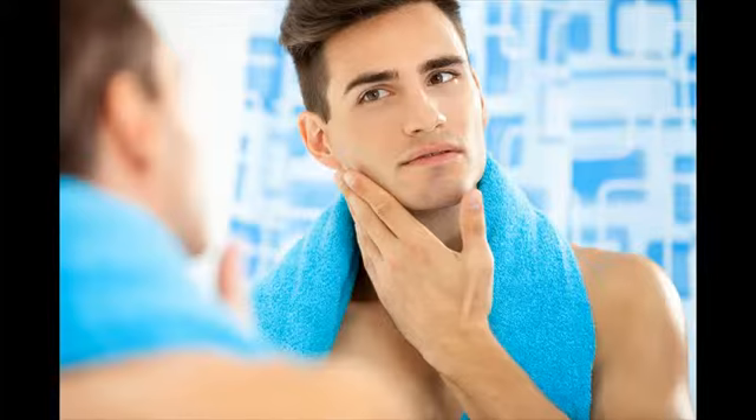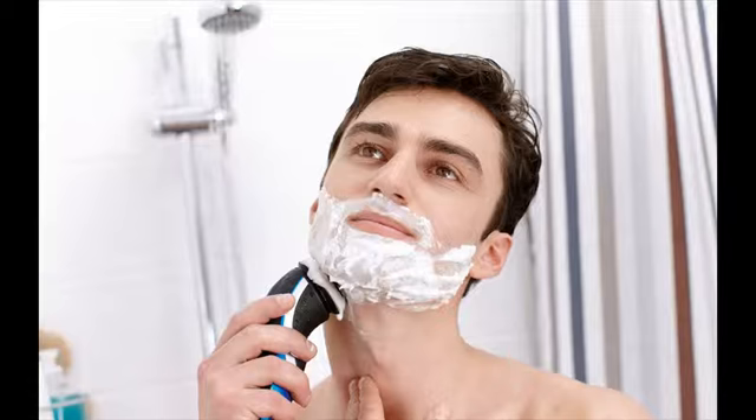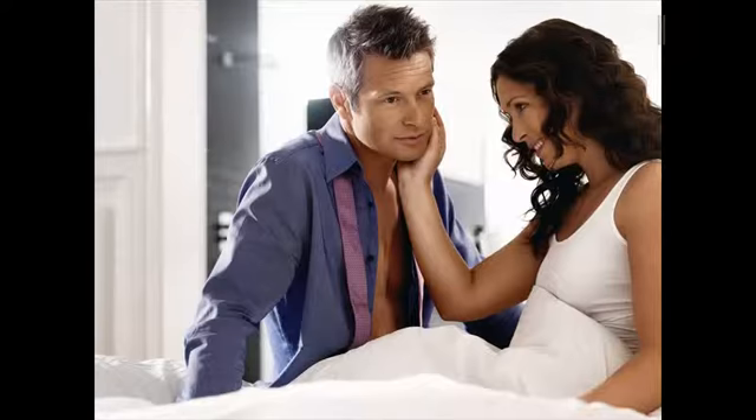If you are looking for a rotary shaver, Philips shavers are impressive. Philips shavers would be your final destination for those who love the most innovative features in rotary shavers. Except for trimmers and body groomers, Philips is primarily into rotary shavers, and they are the best.